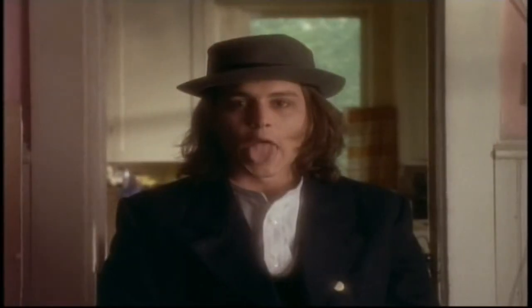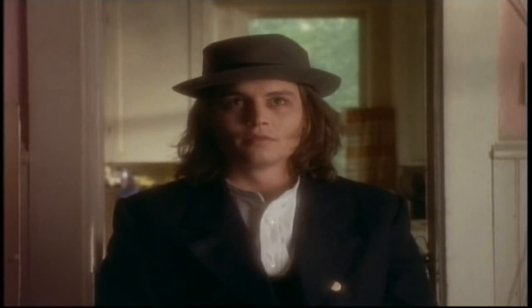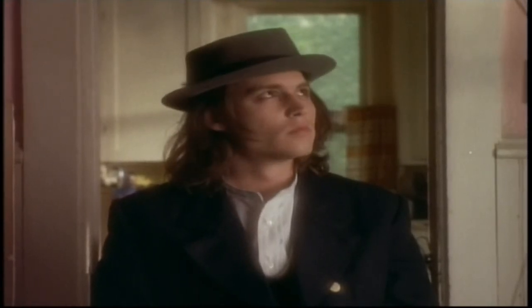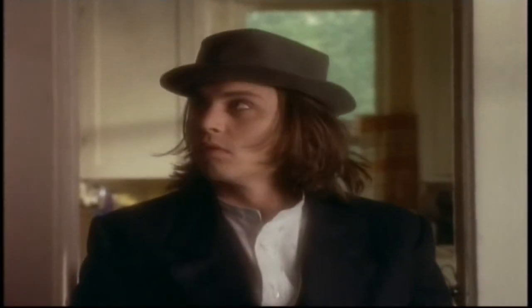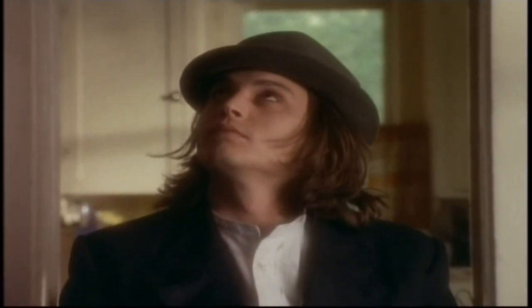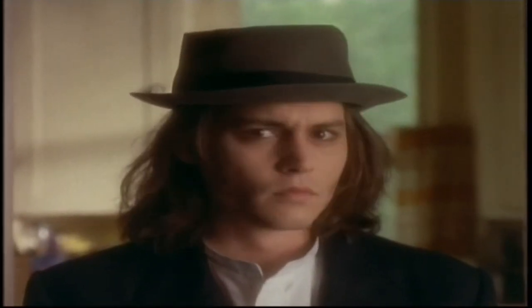Hi, my name is John Schwartzman. I'm the cinematographer of Benny and Joon, sometimes referred to as the director of photography. And what you're looking at actually is something that I haven't seen in a very long time, which are the original filter tests and hair and makeup tests for Benny and Joon.